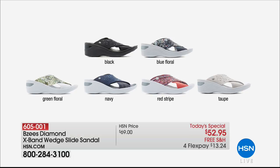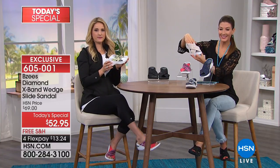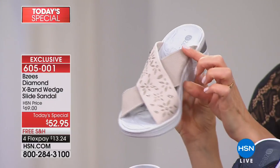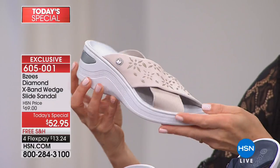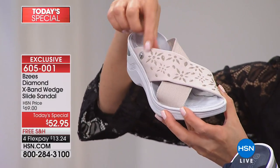Let's go to the phone — let's say hi to Roberta in New York. Roberta, you're live, welcome to HSN. Hi! Thank you so much. I'm so excited — this is my absolute favorite, favorite shoe. I have at least 10 pairs of BZ's, and I wear them out to dinner, to the cottage, shopping. They are the most comfortable shoe I have ever put on my foot.